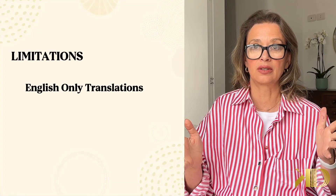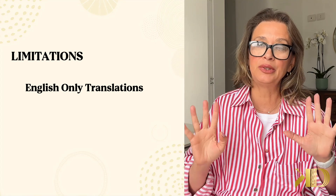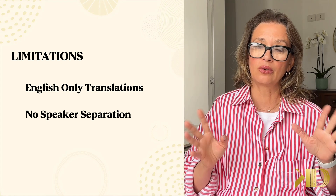However, like any tool, it has some limitations. Right now it only supports English transcriptions. So if you need other languages, this might not be the best option for you. It also doesn't separate different speakers. So if you are recording a conversation,